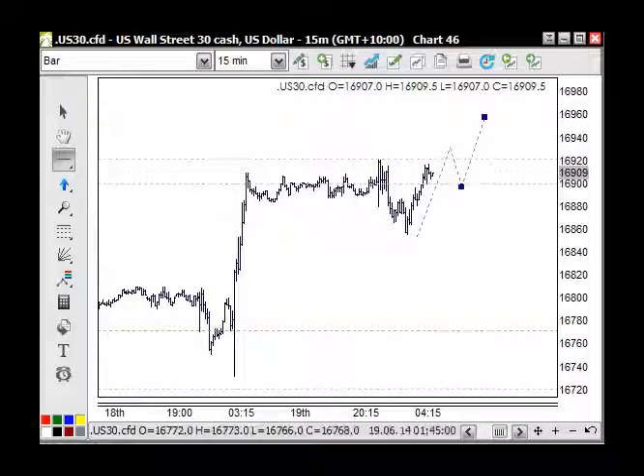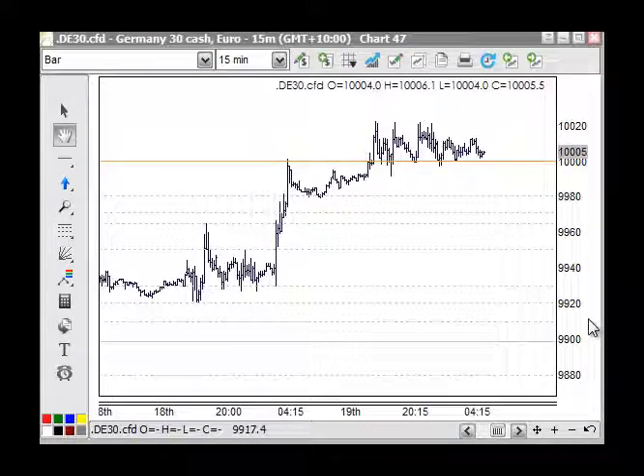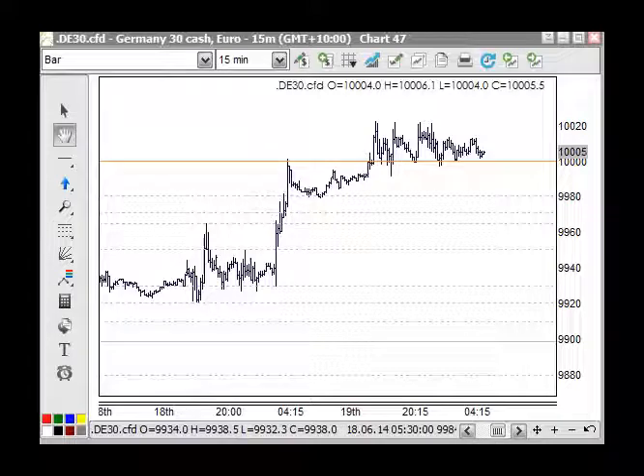The DAX is a similar story — the same wave three, looking for wave five to move up above this one here intraday. It's climbed and is sitting at 10,000, as you can see here. Just buy any of these new highs and that will take you further up through there. The daily indicators are also suggesting higher as well.